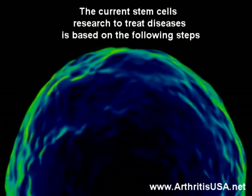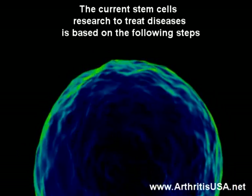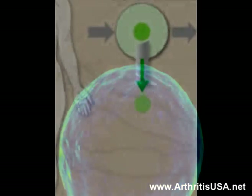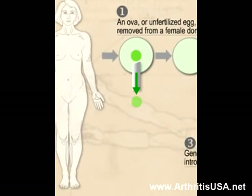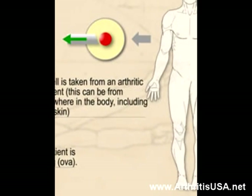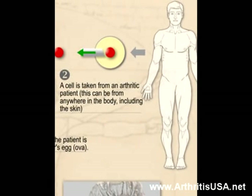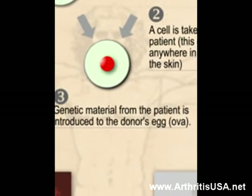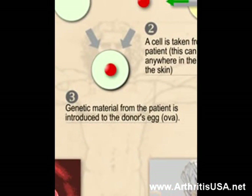Currently, the following steps are recommendations to produce stem cells. The first step is for an ova, or unfertilized egg, to be removed from a female donor. Then a cell is taken from an arthritic patient — this can be from anywhere on his body, including the skin. The third step is the genetic material from the patient is introduced to the donor's egg, also known as ova.